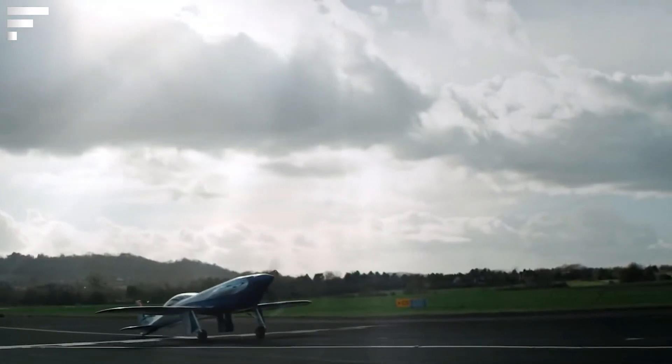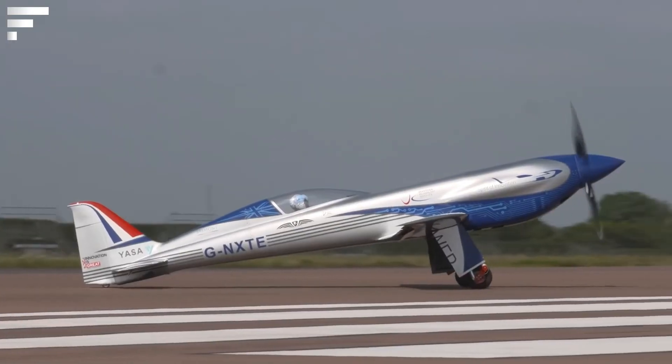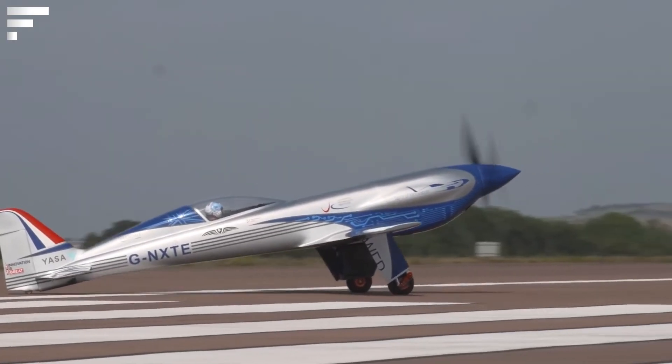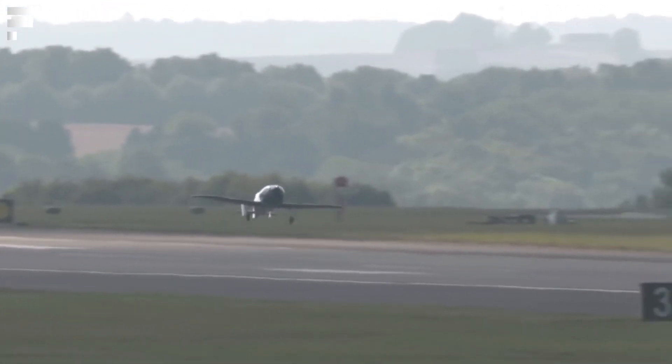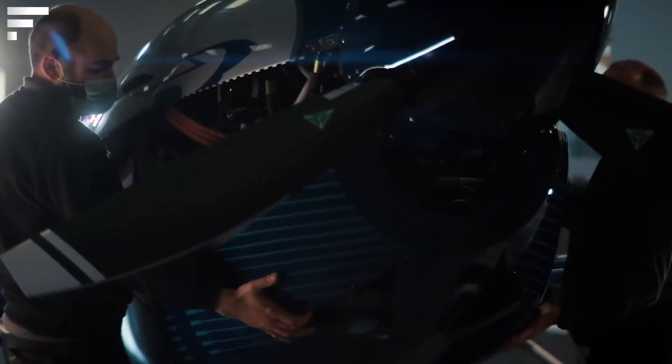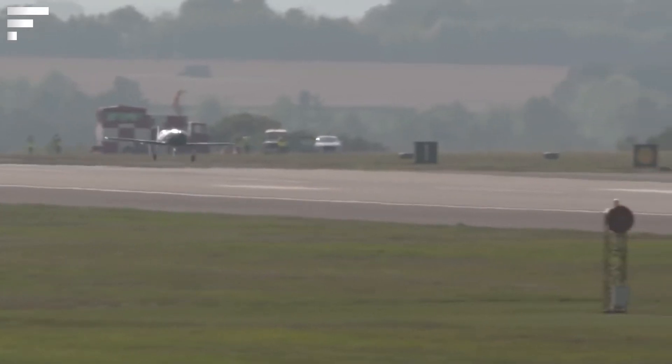The ultimate goal is to propel the aircraft to a top speed of 300 miles per hour. Even now, however, it features the largest capacity battery ever built for an aircraft. It consists of 6,000 cells capable of delivering 750 kilowatts of power. Three YASA 750R electric motors are responsible for the rotation of the three blades, with an energy efficiency of up to 90%.